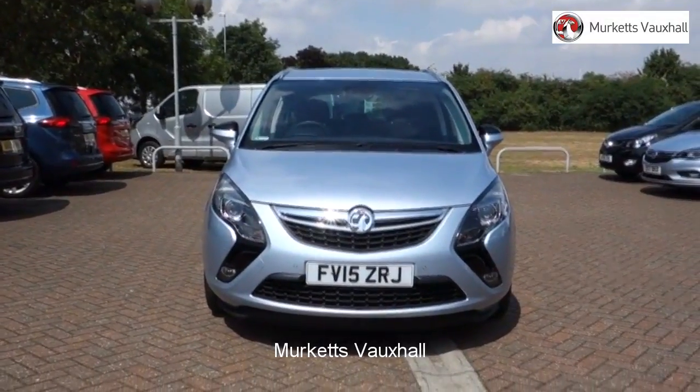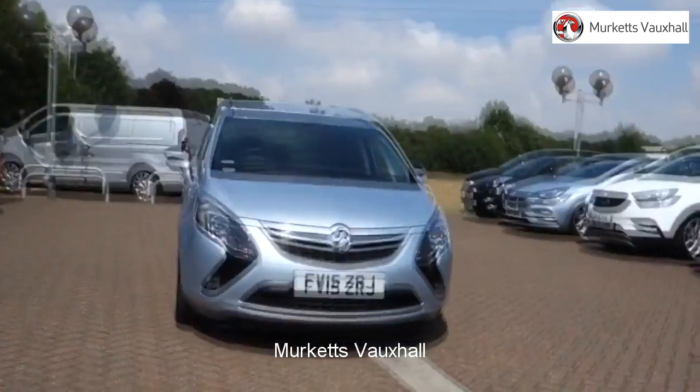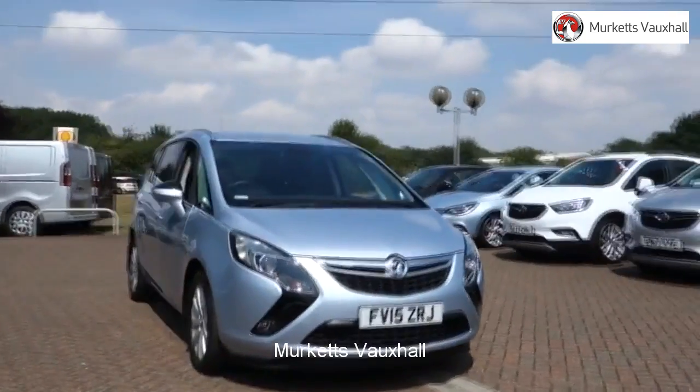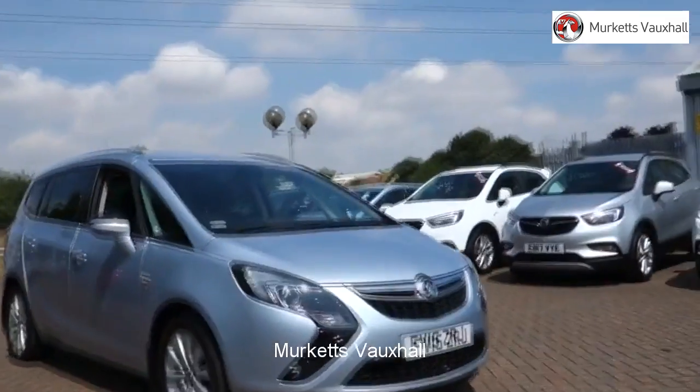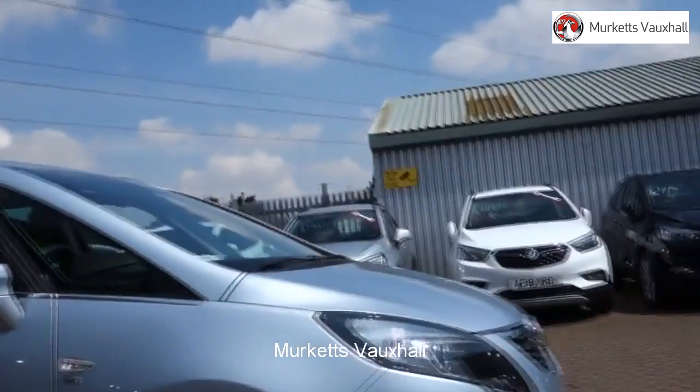Hello, welcome to the Merkit's used car video channel. Here you will find high definition videos of all of our vehicles currently for sale. With all videos, you will find a link that will take you directly to the website where you can find out more information on the vehicle in question.